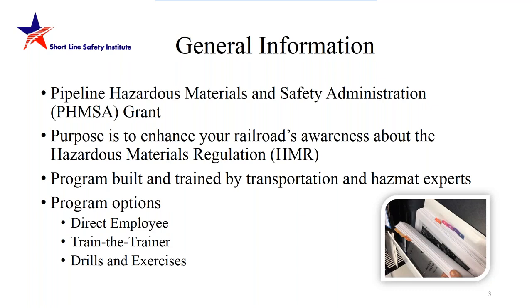The direct employee program is when we come on site and directly train employees on higher-awareness information about the HMR and related topics on transporting hazardous materials. This can be more à la carte — you can pick which modules you need refresher training on — or you can go through all five full modules, which could be an eight-hour day depending on which modules you choose.